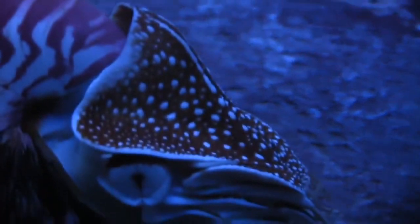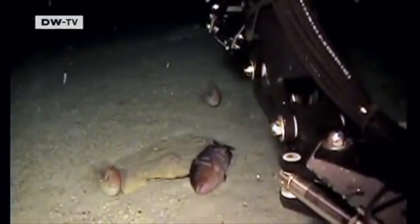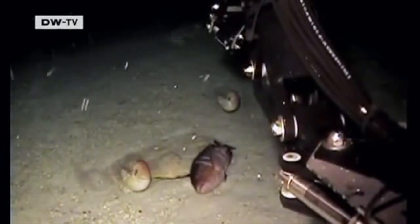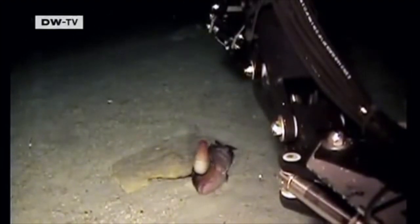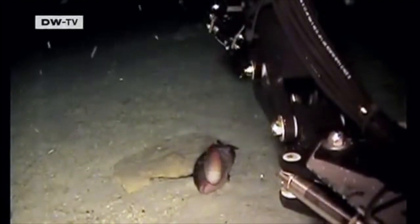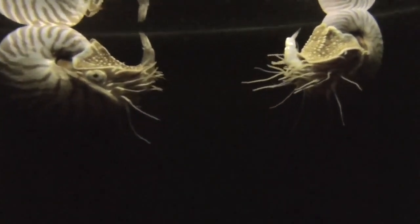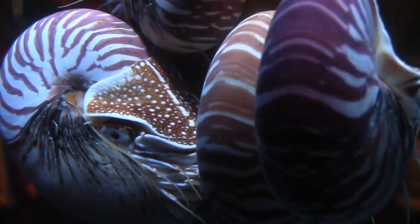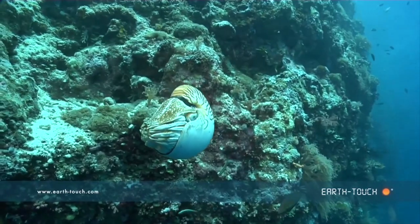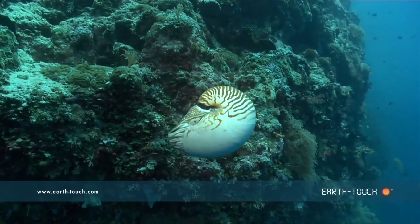They are limited to these regions by three different environmental factors: depth, temperature, and predators. They usually are found in deep waters during the day, as deep as 550 meters or 1,804 feet. They cannot go any deeper than 800 meters or they risk implosion. They also can't stay below 300 meters for extended periods of time or they risk fatal flooding of their chambers. They can come up to the surface, usually at night, to feed. They can't handle temperatures above 25 degrees Celsius.